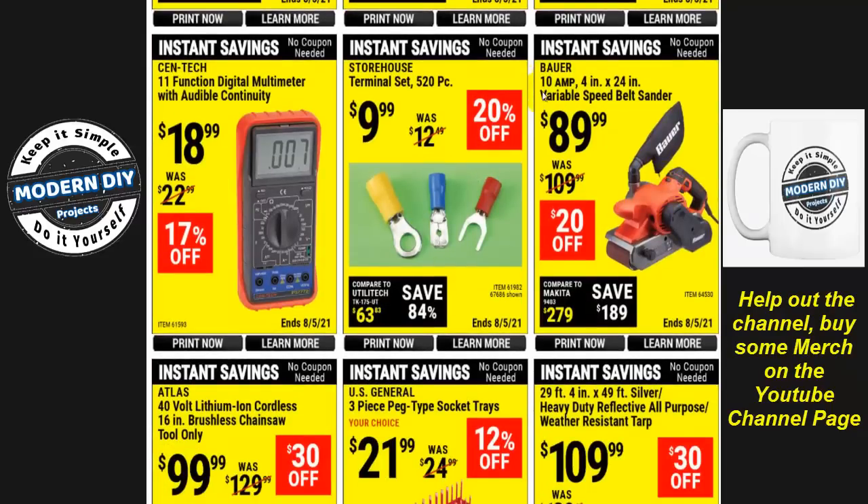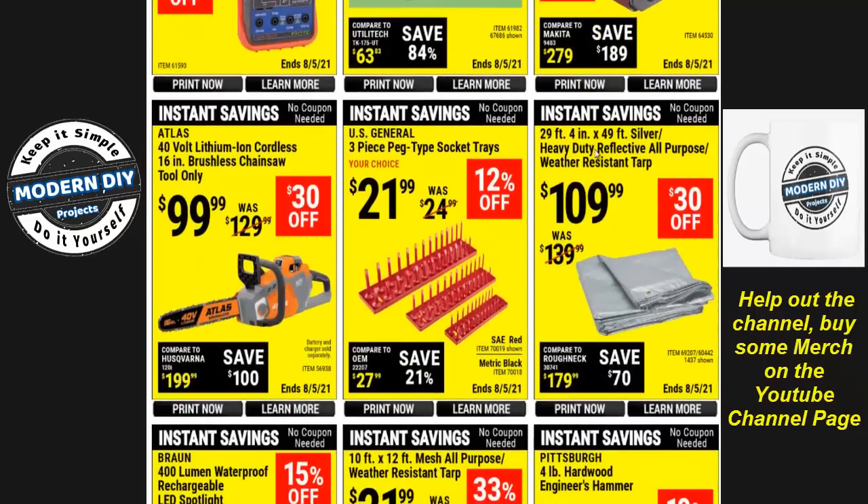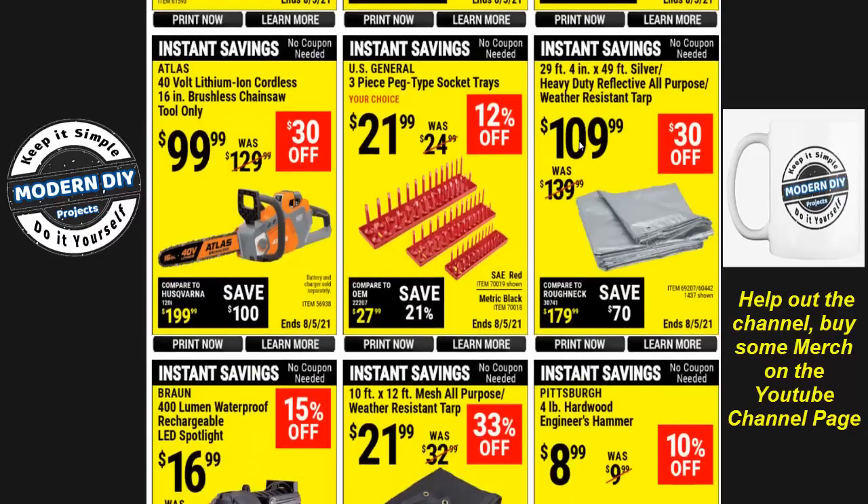Here you have the Bauer 10-amp variable speed belt sander for $89.99. I'm going to be getting a belt sander from Jealous very soon — it's about the same but way cheaper, has a longer warranty, and comes with a ton of accessories. It even has a much more industrial, modern angled-belt design compared to this old-fashioned style. Don't run out and get this Bauer one — I'm pretty sure you're going to like the other one better.